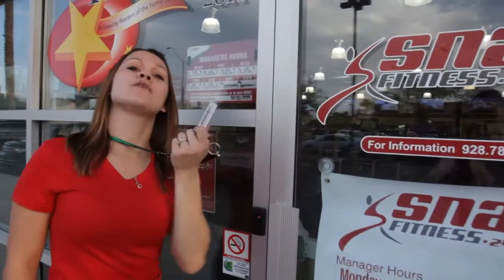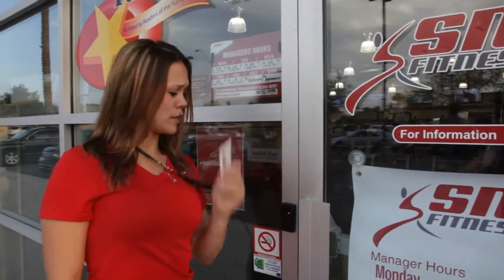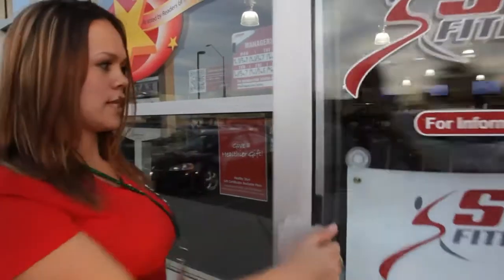One thing first though — we do have 24-hour access, members only. Go ahead and scan your card at the front; it unlocks the door and lets you in.